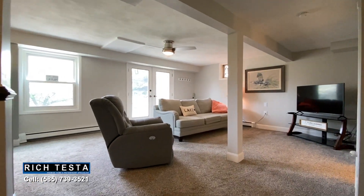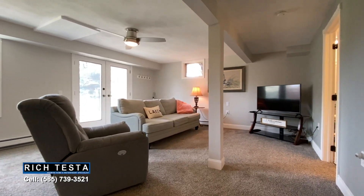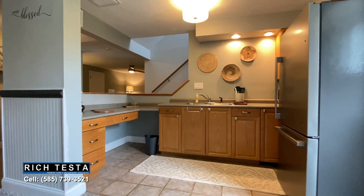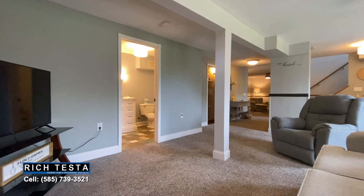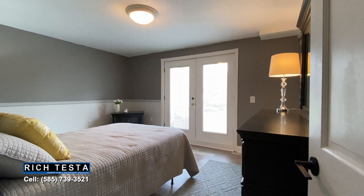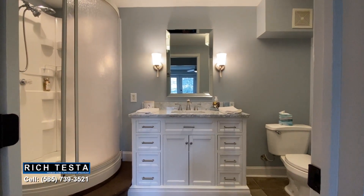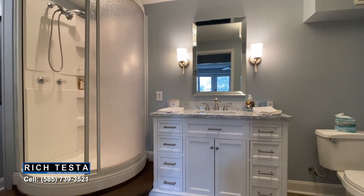The excitement continues in the finished walkout lower level with an entire second home's worth of living space, featuring a beautiful kitchenette open to a spacious family room with patio access, a living room with a chair rail, a light and bright bedroom, and an updated full bathroom with an adjacent laundry room — perfect for entertaining or an in-law suite.